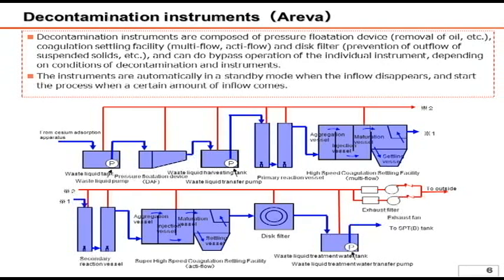Page six describes the entire system. While the material describes the system with two layers, each layer essentially has the same function. First, the water processed by Curion's cesium absorption apparatus goes through an oil removal process. Afterwards, chemicals are injected into the water in the primary reaction vessels. The chemical reaction between the chemicals and cesium is enhanced in the high-speed coagulation settling facility, multi-flow.